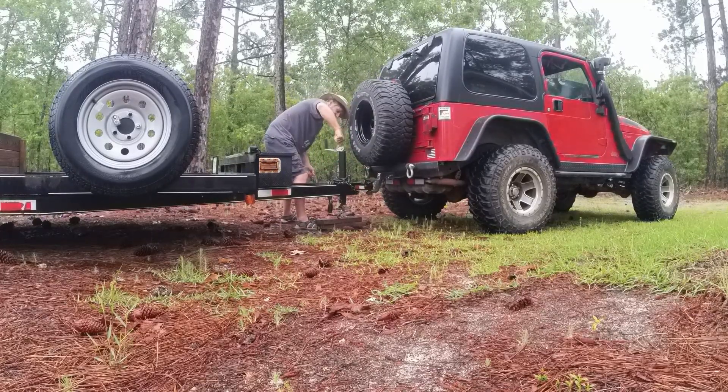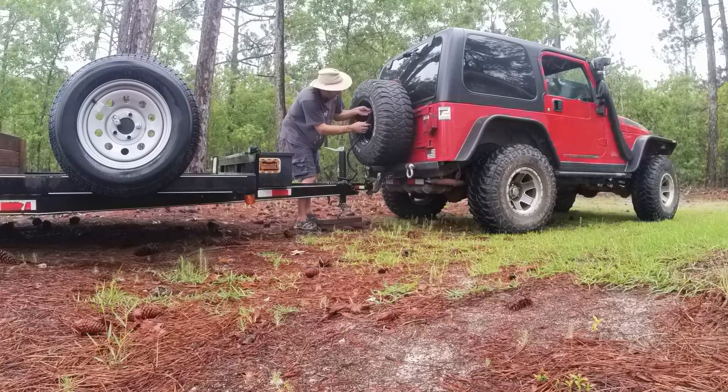This trailer will be one of the last things to go because I'm going to need it to do any hauling we need to get out of the house. I do have a plug adapter on here for the big plug, just for this trailer.